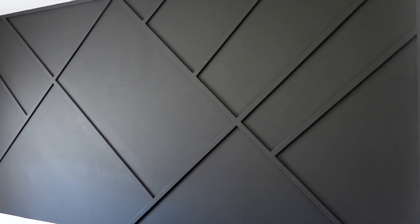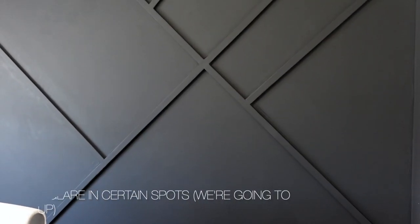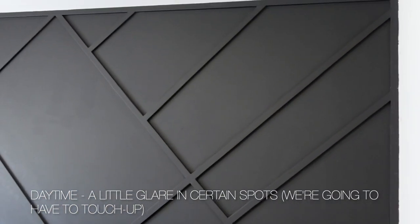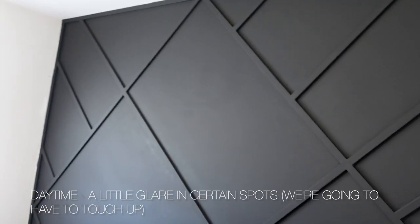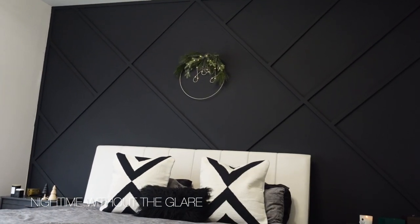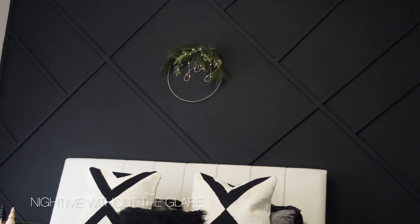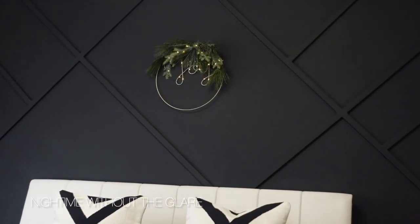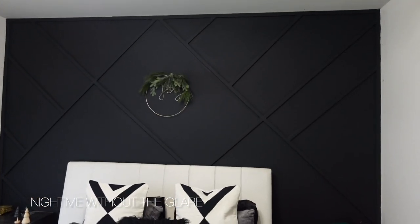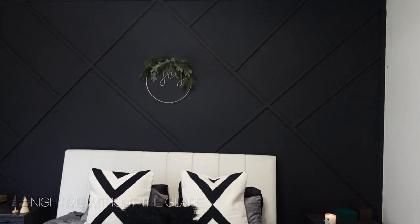Now it's time for the big reveal, and this is how the new wall looks. I cannot even — it is so freaking cute! It looks amazing. I'm obsessed with the color, and I think the design turned out really, really well. It looks even better as a background to our bed, so we love that.